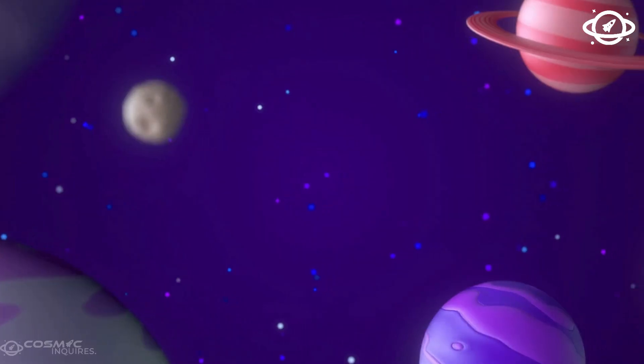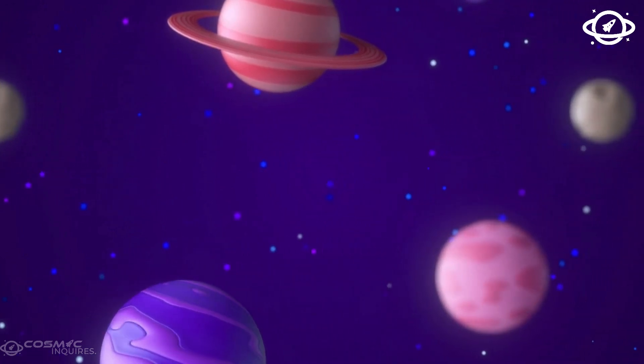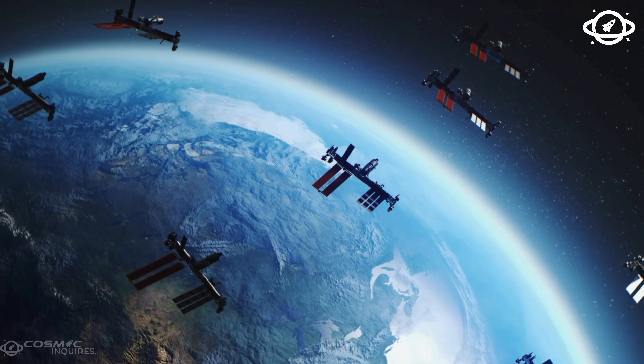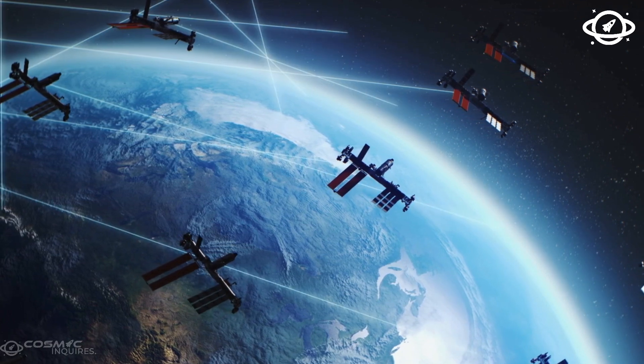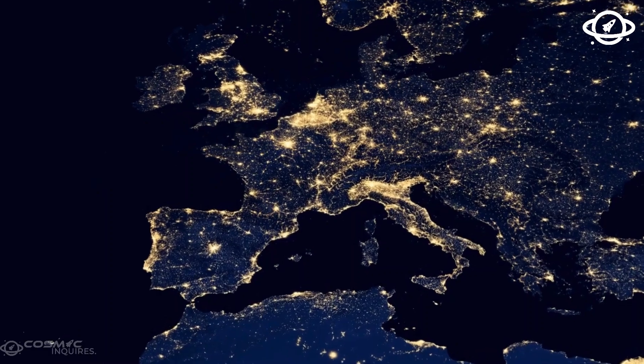It's not a dry, rocky wasteland like Mars. It's not a scorching gas ball like Jupiter. This is a world likely covered in a massive global ocean, protected by a thick hydrogen atmosphere that keeps temperatures mild and shields it from radiation.